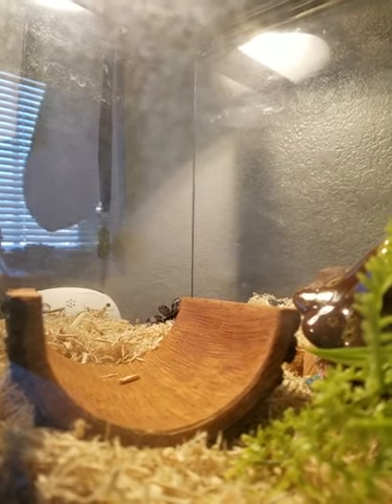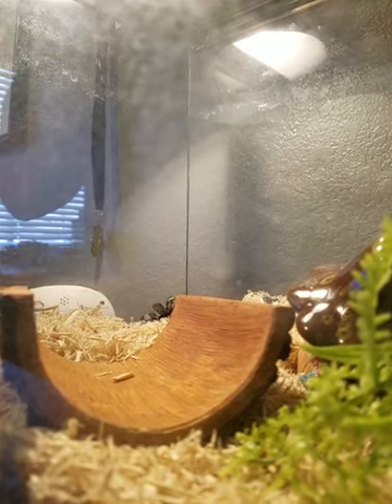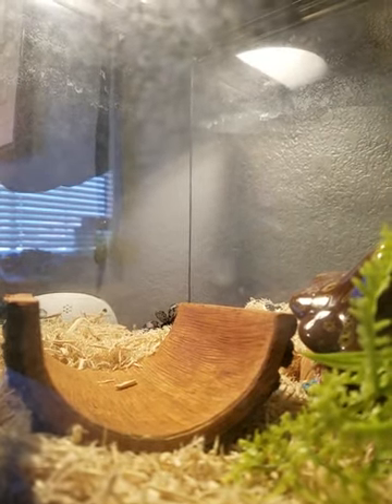So now we are feeding Bagheera. What kind of snake is Bagheera? Corn snake. He's a corn snake — or she — we don't know if it's a boy or girl.